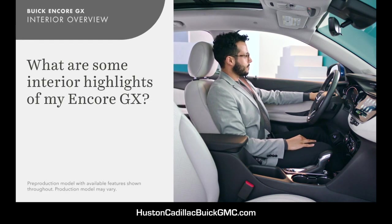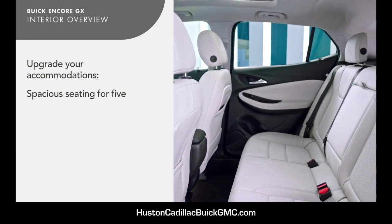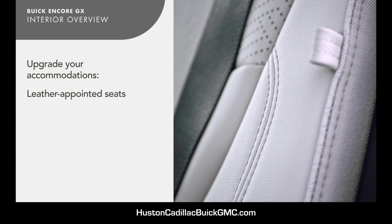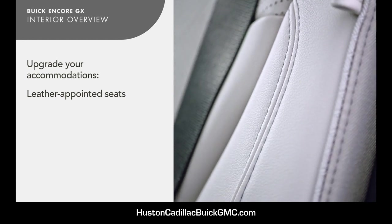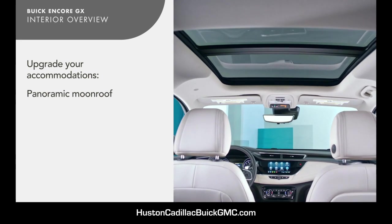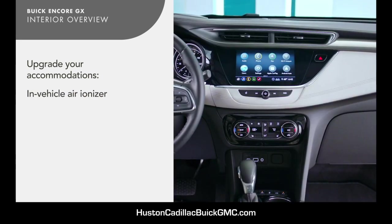Welcome to Encore GX's highly refined interior. With seating for five, it's surprisingly spacious. If equipped, it features refinements like leather-appointed seats, heated steering wheel, panoramic moonroof, and an in-vehicle air ionizer.